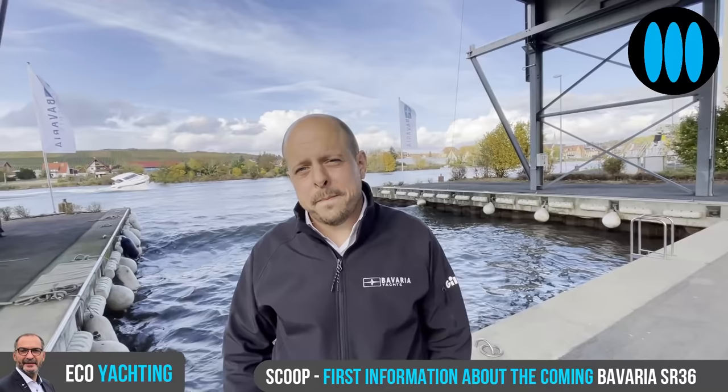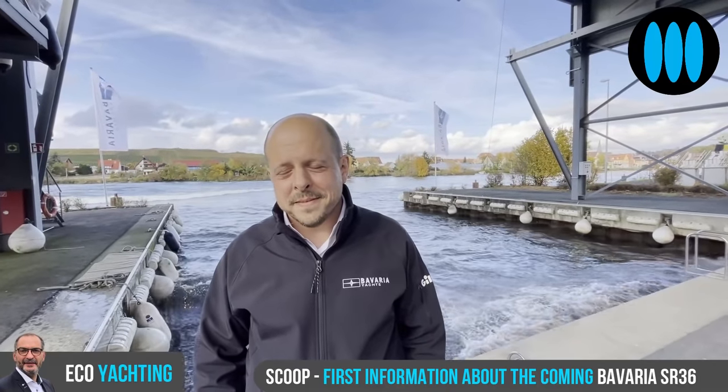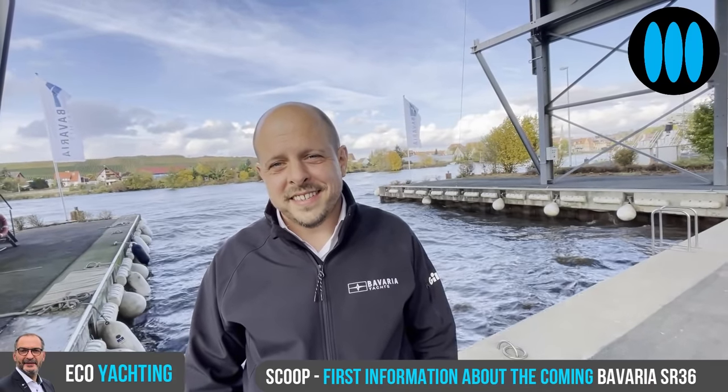So Norbert, you're in charge of product development. Today we were able to test the SR-41 on the Main river. Not so common to test boats on a river. For sure it's not common, but we always do this and it's a way we like to test the boats — a very surprising test center on this river, not far away from Würzburg.